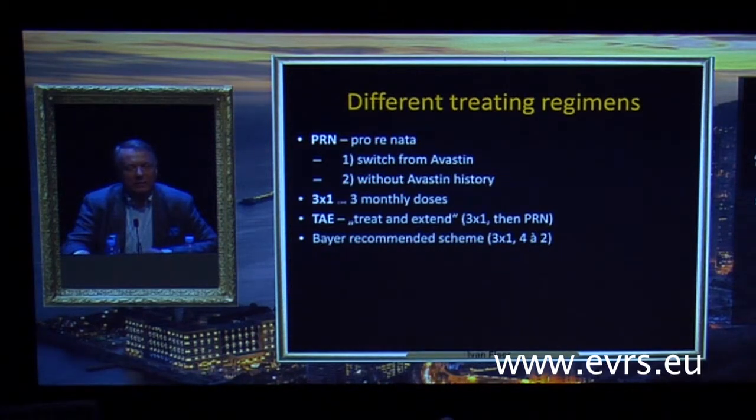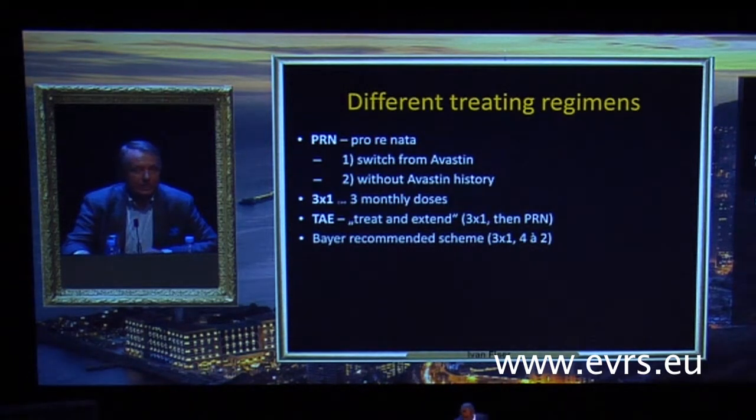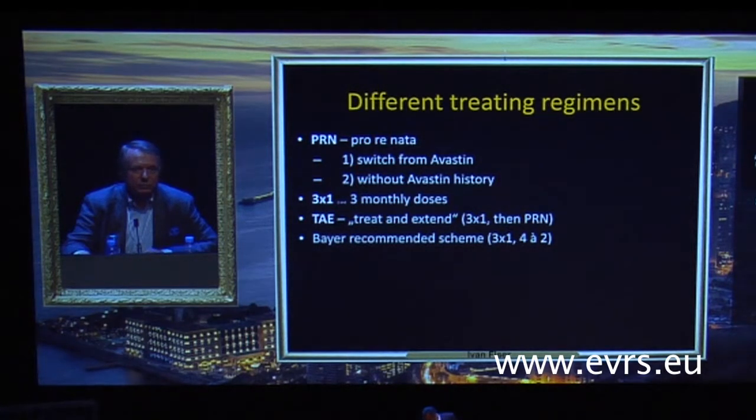First, PRN, including patients who switched from Avastin and also those without an Avastin history. Then, the loading dose. The third group was treat and extend — meaning just three injections and then PRN. And then the full recommended scheme: loading dose and then three injections bimonthly till the end of the first year.